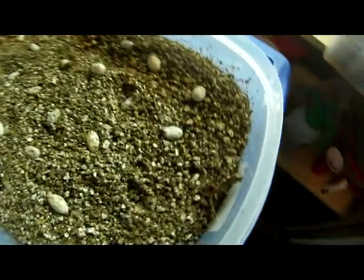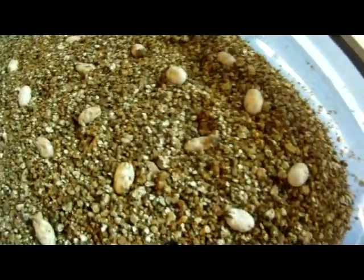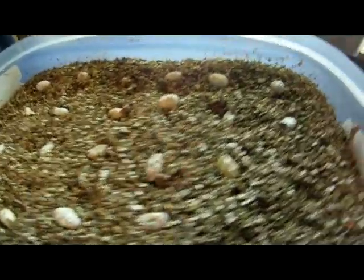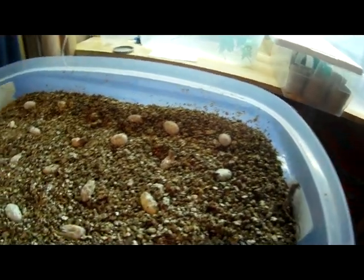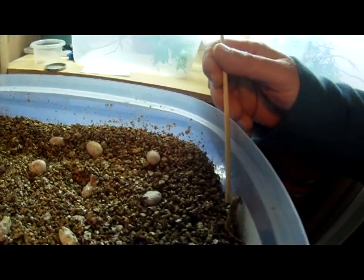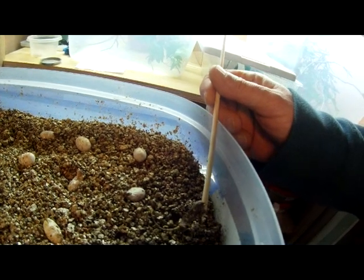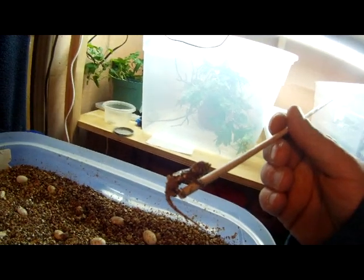Let's see what we got. We have one out of the egg. Let's go ahead and get him into the baby bin. Let me see if I can get him. There he goes.